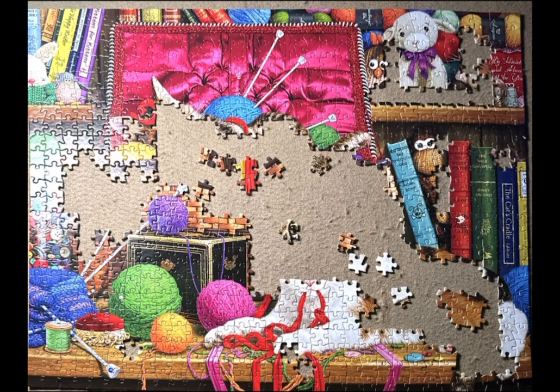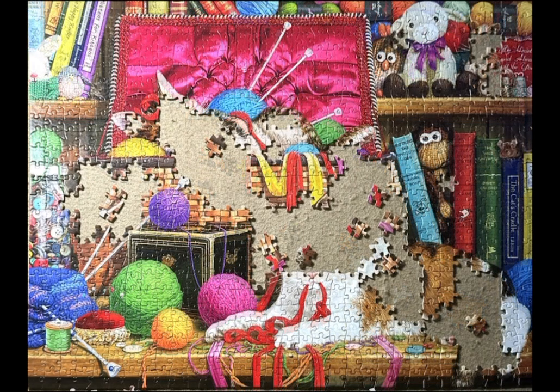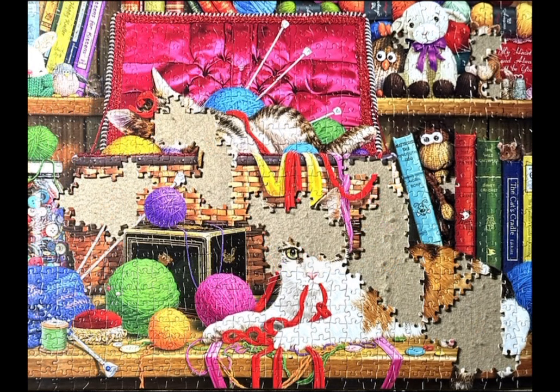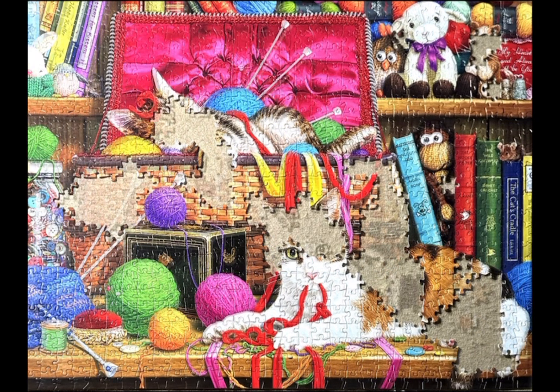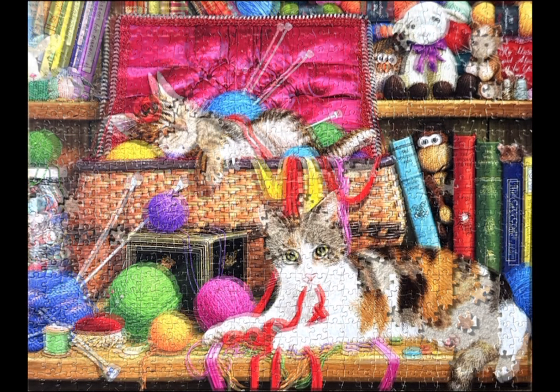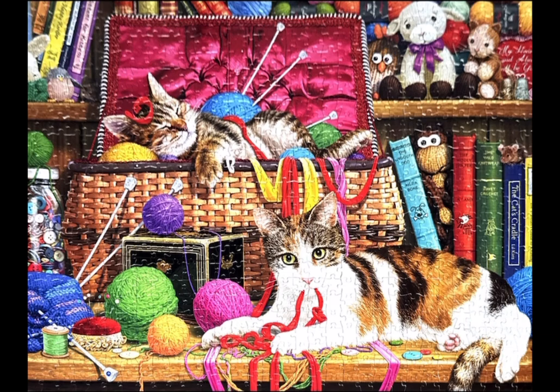There are toys made from yarn in the upper left-hand corner and the upper right-hand corner — and that is what this puzzle is. At the end of this video I'm going to show you the Steve Reed puzzles I have, what I have done, and the one more that I haven't done yet that I'm planning on working on in January.